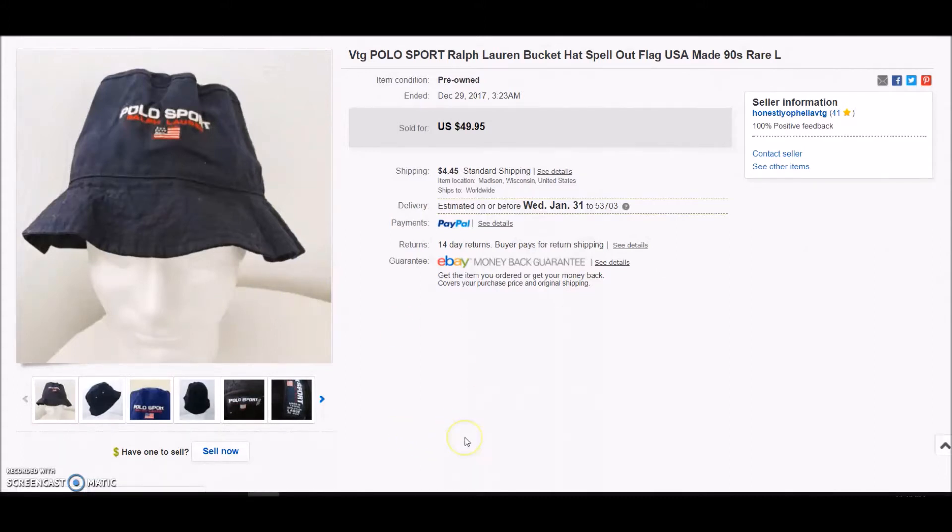Let's get started. I'm going to tell you what I paid for the item, where I found it, and how much it sold for. This first one is a vintage Polo Sport Ralph Lauren bucket hat. I picked this up at an estate sale, rummaged through a bin of random little things, and it was at the bottom for $2. It was listed at $49.95 but sold on best offer for $40, and I was more than happy with that.